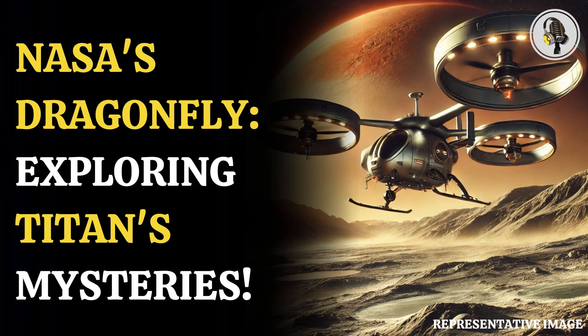Welcome to our podcast, where we explore fascinating stories and ideas from various fields. In this episode, we explore NASA's Dragonfly, a drone set to explore Saturn's moon Titan.